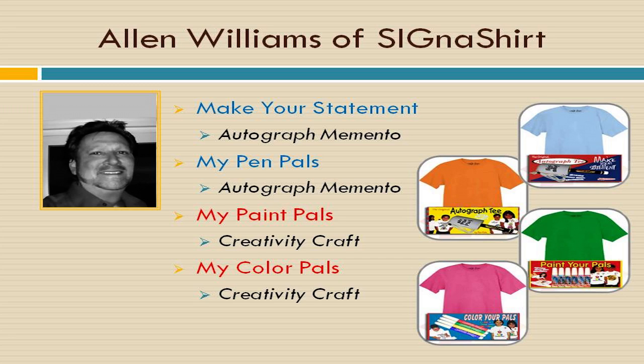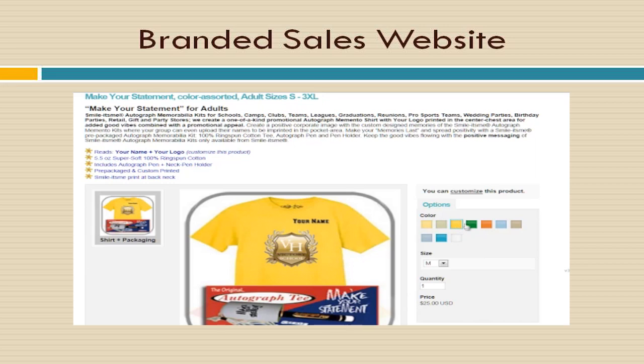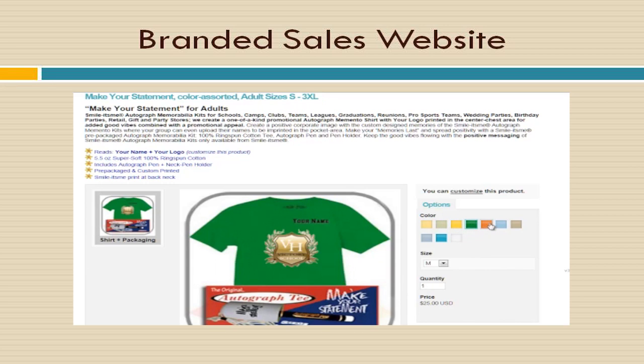With Cigna Shirt Promotional Fundraisers, the perishable items problem is no longer a concern because our products are not perishable. Our quality consists of a double-check system. And our products are unique, one-of-a-kind, but we don't stop there. We also provide our clients with an automated sales webpage to streamline their sales.